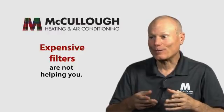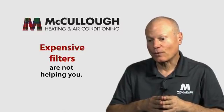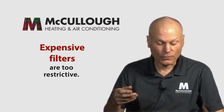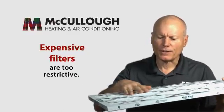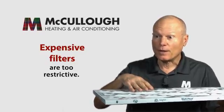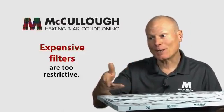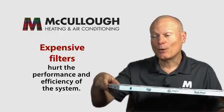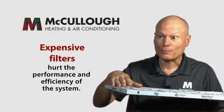One of the most important things to know is that the expensive filters you find in home improvement stores are really not helping you. They're expensive and very restrictive. A typical one-inch filter doesn't have a lot of surface area, and when you buy an expensive one, the material becomes more and more restrictive — the idea being that it filters everything down to viruses. But if you've got a one-inch filter filtering everything down to viruses, you can't get enough air through it.